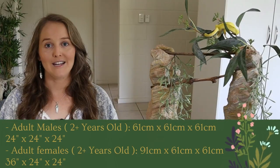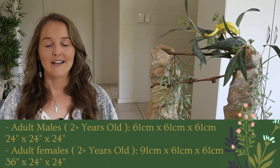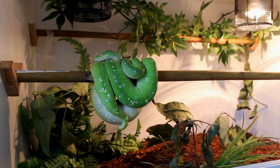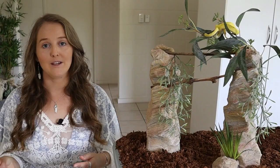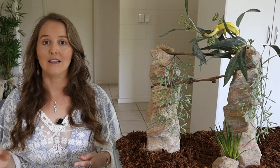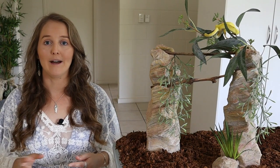When it comes to the adult enclosure size, it can vary depending on whether you have a male or female, as females can be slightly larger. It's recommended to have a slightly larger enclosure for your females.